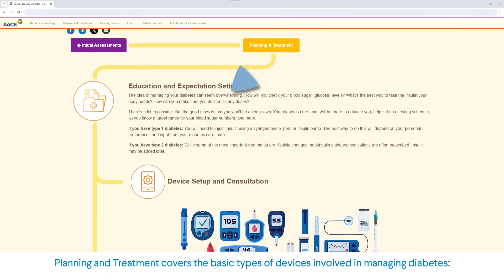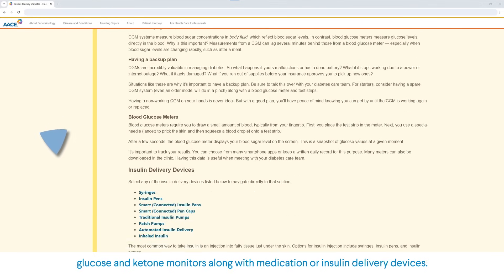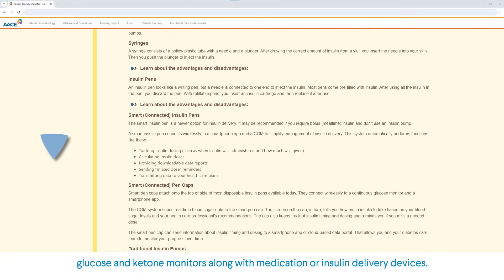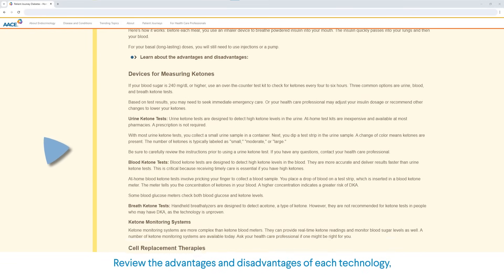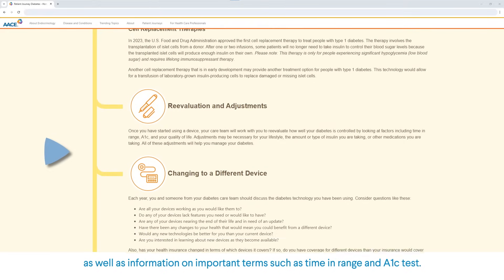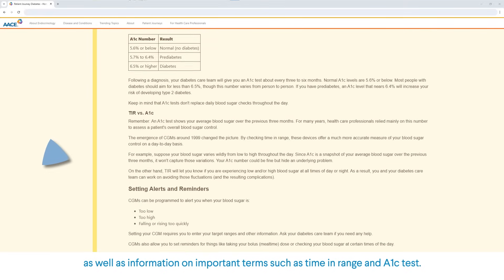Planning and Treatment covers the basic types of devices involved in managing diabetes — glucose and ketone monitors, along with medication or insulin delivery devices. Review the advantages and disadvantages of each technology, as well as information on important terms such as time in range and A1c test.